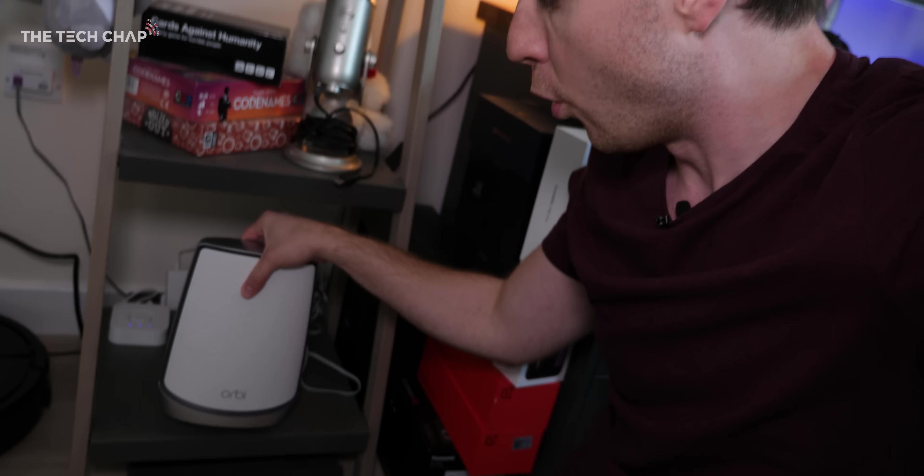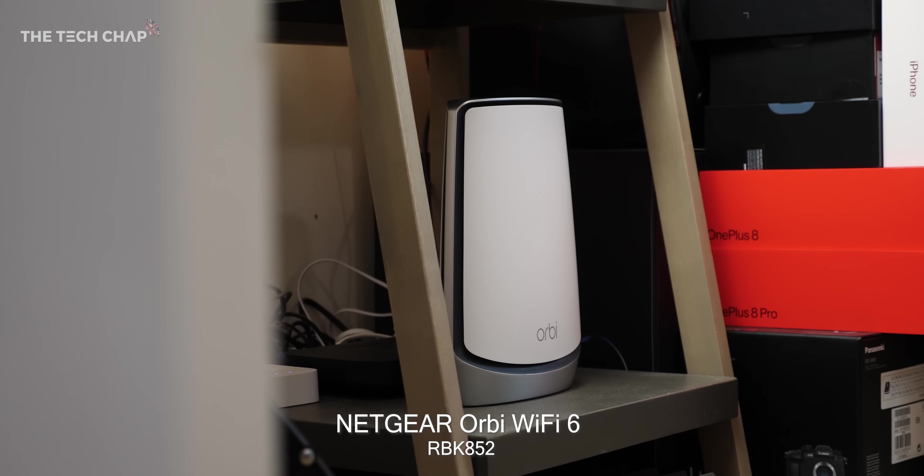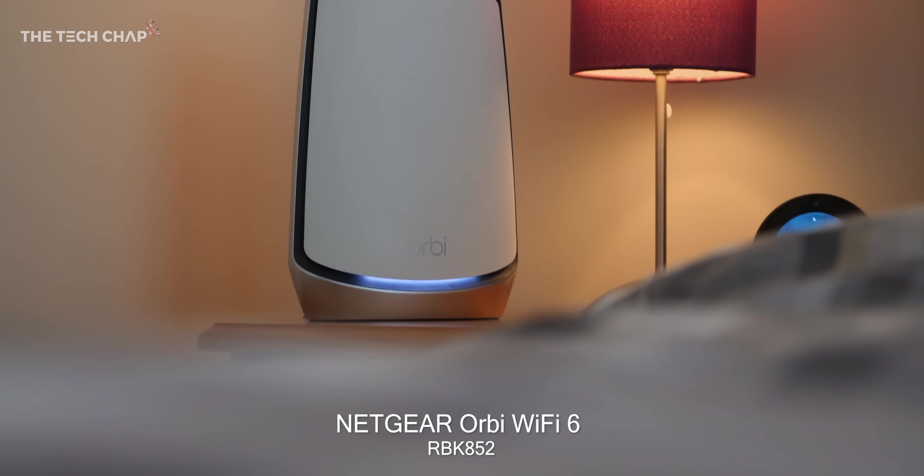I teamed up with the guys at Netgear, who are kindly sponsoring this video. They provided this - the Orbi. It is a mesh system, so I have the router down here, plus a new satellite upstairs, which I'll show you in a second.